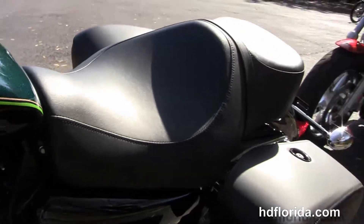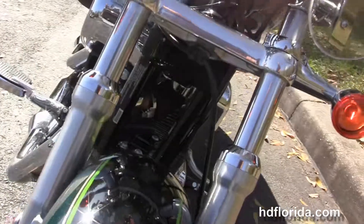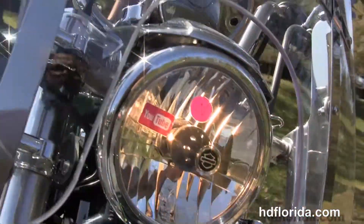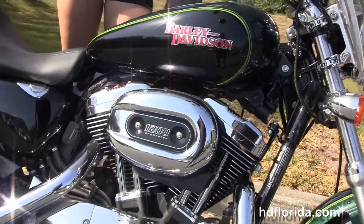It has factory-upgraded key fob security, and it's in deep jade pearl and vivid black two-tone paint. It's got the black and chrome headlight housing with a chrome headlight spoiler out front. Options and accessories retail over $700.